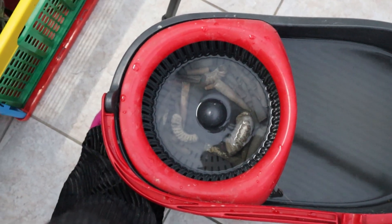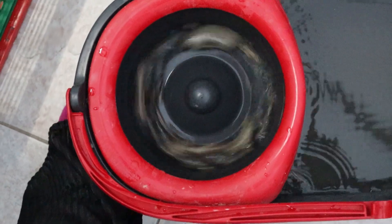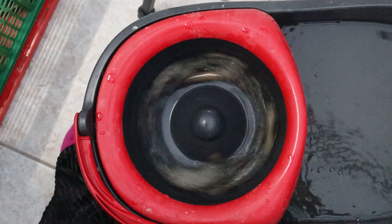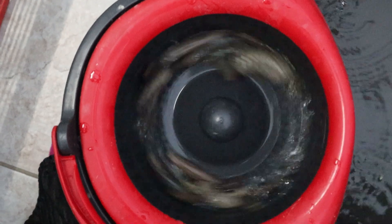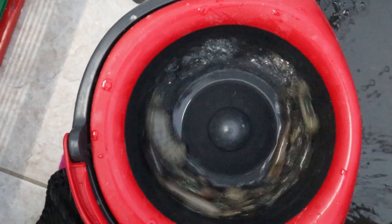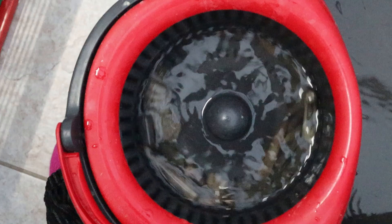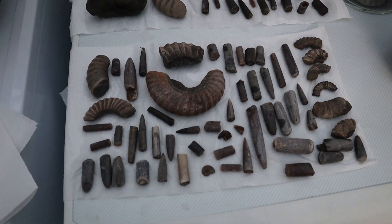I genuinely can't explain to you how fun cleaning fossils with a mop bucket is. If you have one lying around, you have to try it — you just let the water fill up, press it, and it does all the work for you. Not for fragile fossils though — I really need to stress that, because this will break certain fossils since it is just using force. But when they're not delicate, just throw them in a mop bucket.